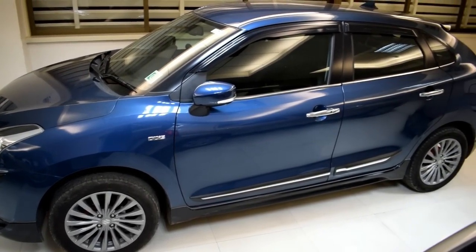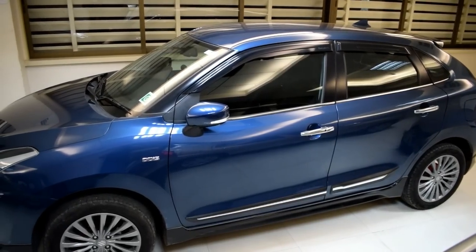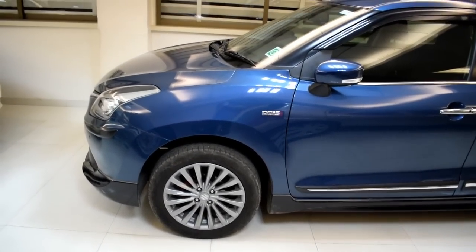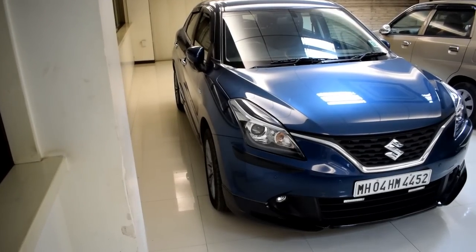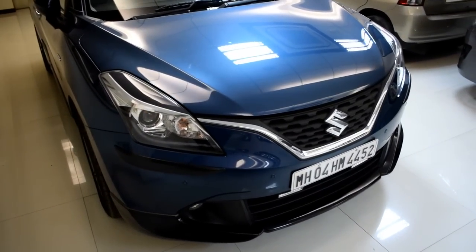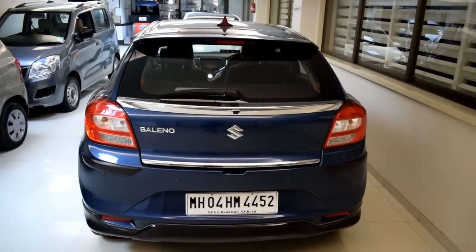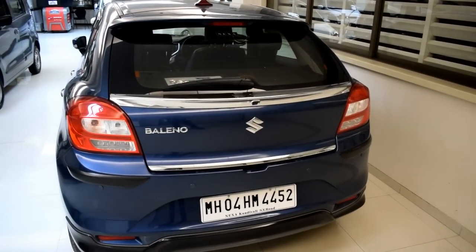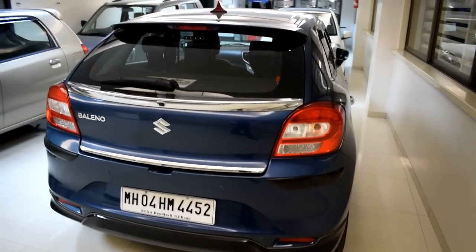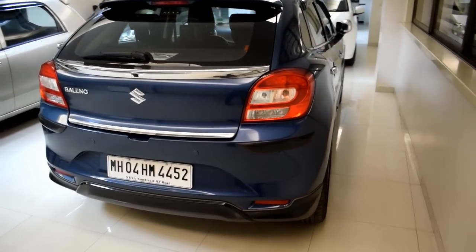When it comes to performance, the Baleno just barely and marginally overtakes the Desire by one BHP in the petrol department, while the diesel remains the same. However, you don't get an option of automatic transmission in the diesel variant of any Baleno. Another notable feature is that the Baleno's wheelbase is a bit longer than the Desire's, which helps the car feel more planted.